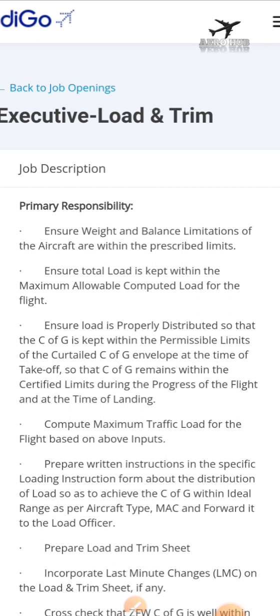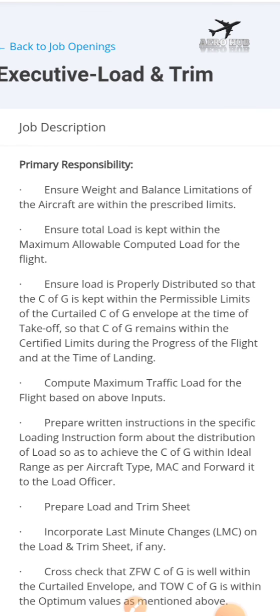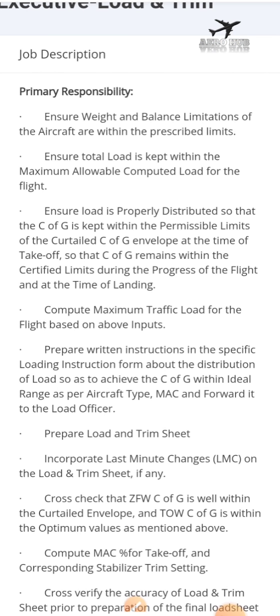The first job is called Executive in Load and Trim. This job is about how to find out and maintain the CG limit of the aircraft. Basically, you have to estimate the CG of the aircraft and change the loads in such a way that the CG will be within the range. For a specific aircraft, we have a specific CG limit.